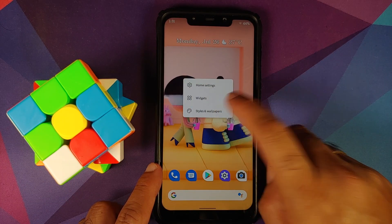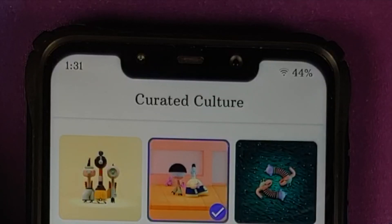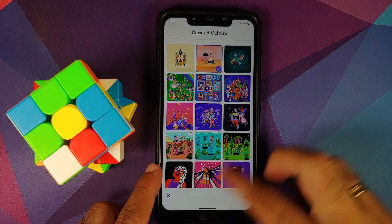If you press and hold on the empty space, go into Styles and Wallpapers, and then go into Curated Culture — the first three wallpapers you see on top are the three new Friendship wallpapers from Google, and they do look pretty cool.